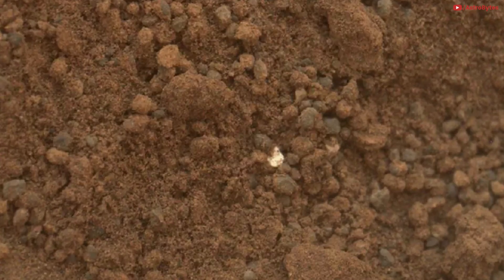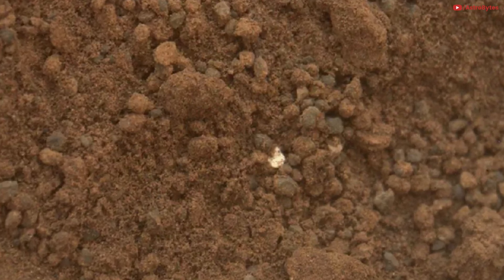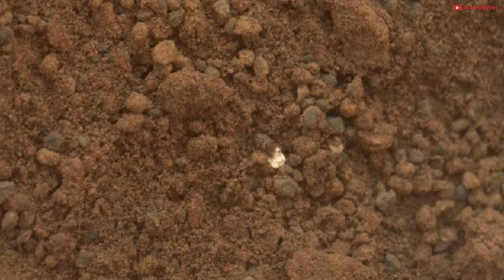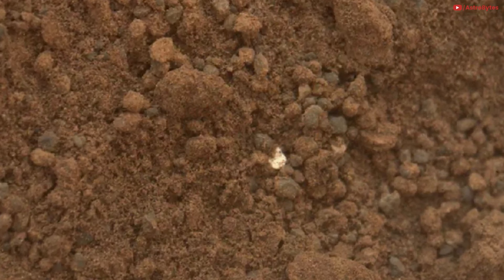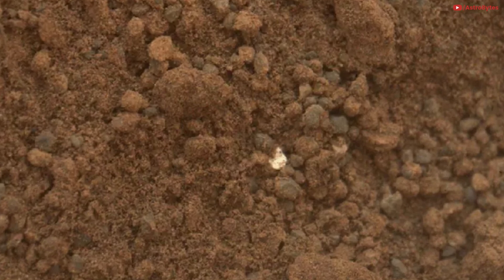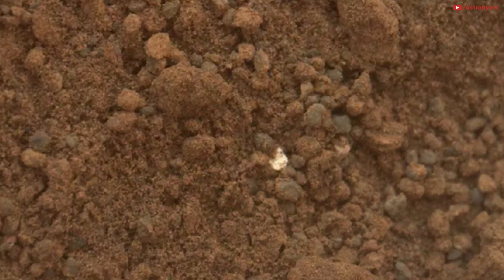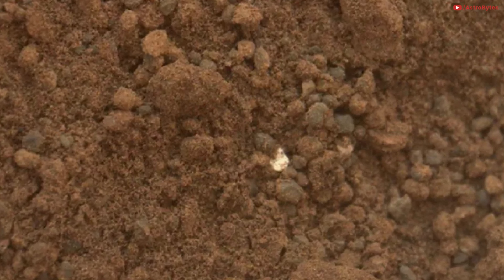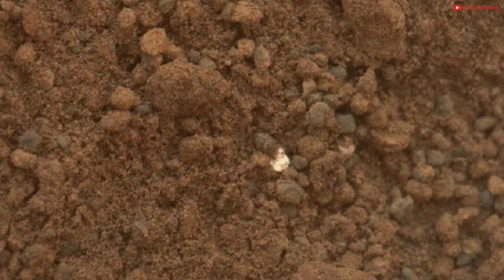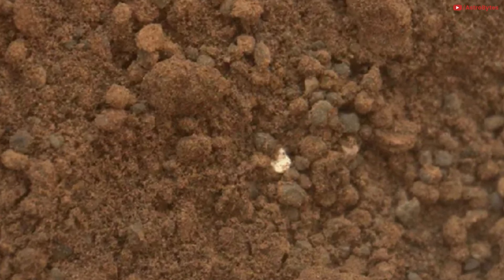Shiny object on the Martian surface. Everybody likes shiny things, and we like them even more when they pop up seemingly out of context on faraway planets. That happened in 2012 when NASA's Curiosity rover spotted a bright, shiny object tucked into the dull Martian soil. For perspective, the entire image covers an area just 1.6 inches across. NASA scientists confirmed the tiny bright bit is simply part of the geology of Mars.